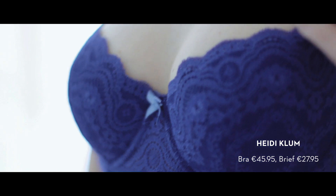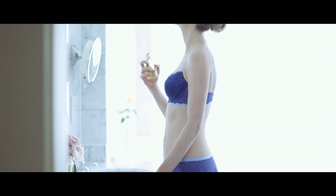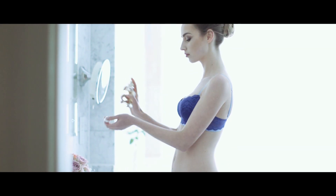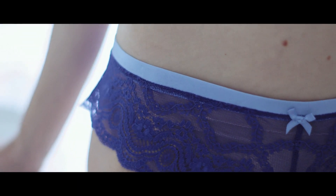This blue lace set from Heidi Klum is really beautiful — it's her first lingerie collection, launched this January. It's just a really special piece, and I think if you're wearing that under any outfit, you'd know yourself and it would just automatically make you feel better.